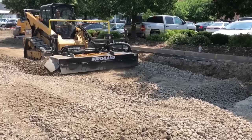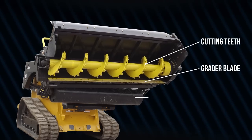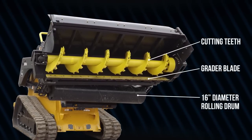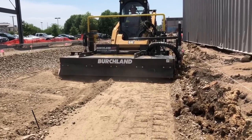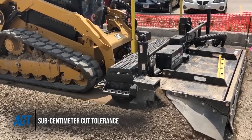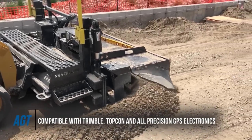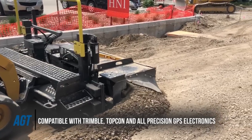Birchland's AGT will trim, grade and roll all in one pass, saving you time grading plus saving you extra money from overruns in gravel sub-base and concrete. The AGT features an innovative automatic control system that follows a 3D CAD design surface within sub-centimeter accuracy. Once a 3D CAD surface file is uploaded to the machine controls, the Skid Steer Trimmer will follow that surface grade precisely.